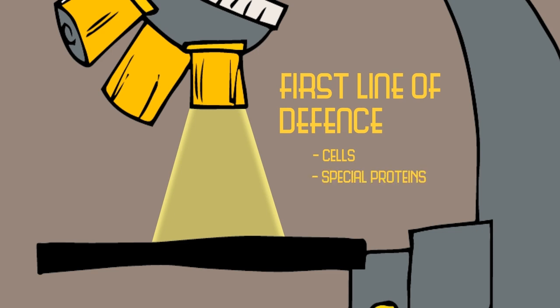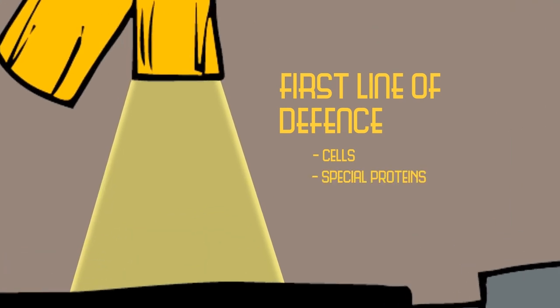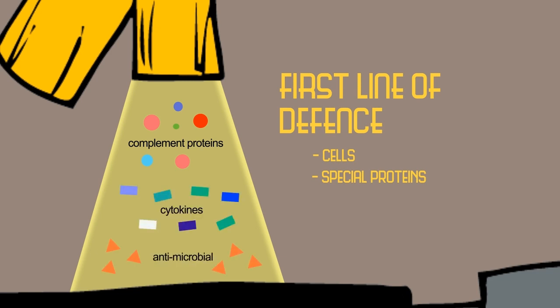The first line of defense also includes special proteins — the complement proteins — several different protein messengers, also known as cytokines, and several other antimicrobial proteins. Some of these have been characterized and others have not yet been identified.